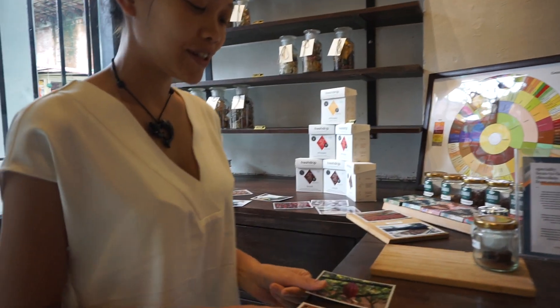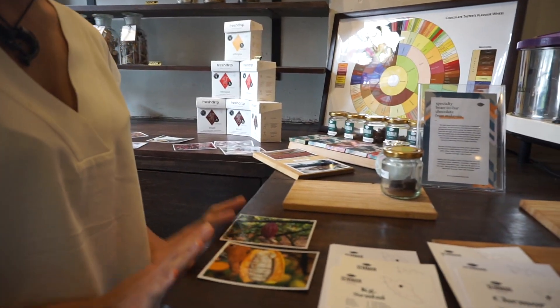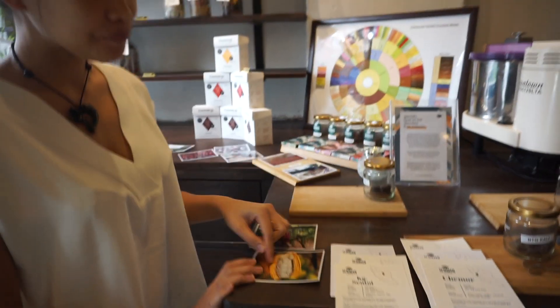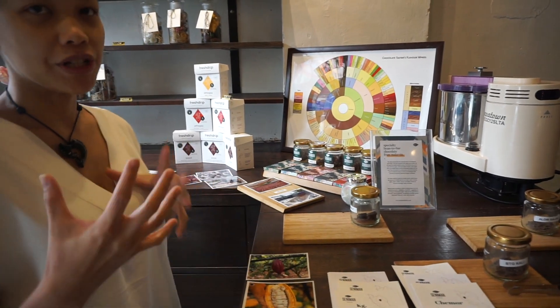There's almost no sourness to this one. What do you taste though? Like a darker sweet or a lighter sweet? Lighter. After the trees are harvested, the cacao farmer would need to take all of this fruit and put them into fermentation boxes.